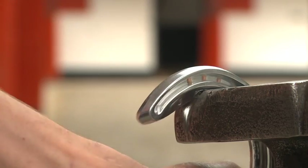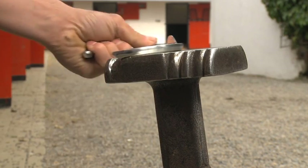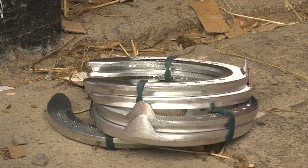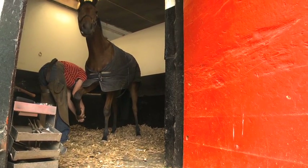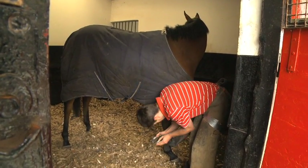The farrier will call by to take care of the hooves before racing day. Horses' hooves grow like our own nails and they have to be filed from time to time. The farrier will also take off the routine working shoes and replace them with special ones which are called racing plates. They are much lighter and usually made of aluminium.